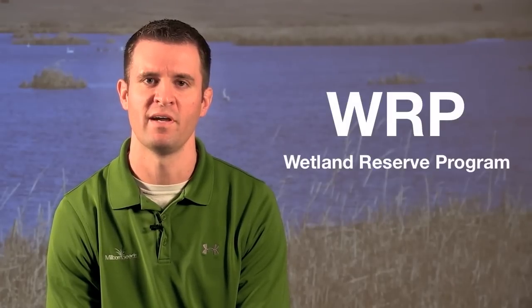Hi, I'm Jason Troenbach, the Conservation Specialist and Certified Wildlife Biologist for Millborn Seeds. I'm here to talk today about WRP, the Wetland Reserve Program.